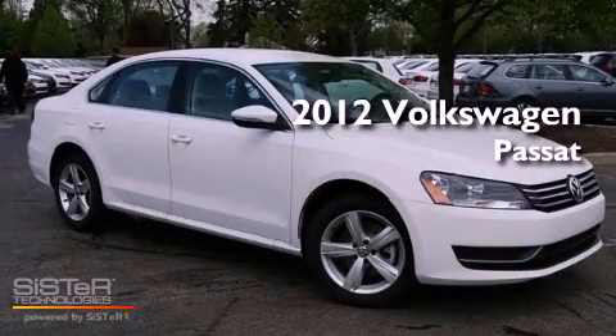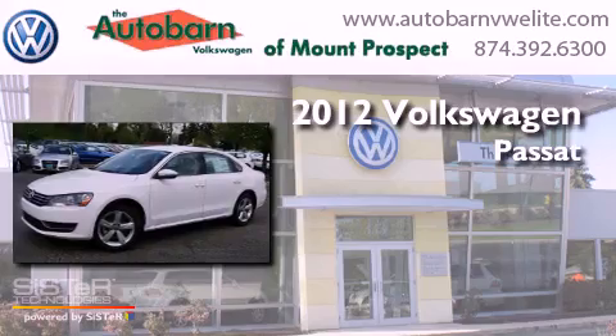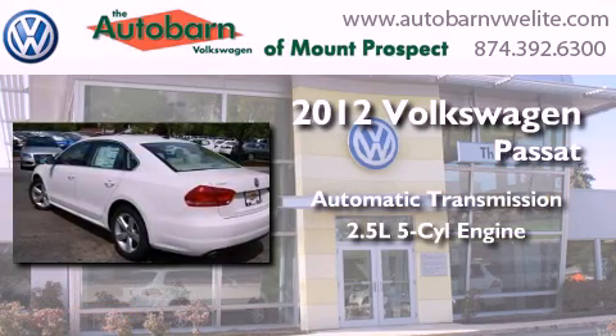This is a brand new 2012 Volkswagen Passat. This car has an automatic transmission and a 2.5-liter inline five-cylinder engine.